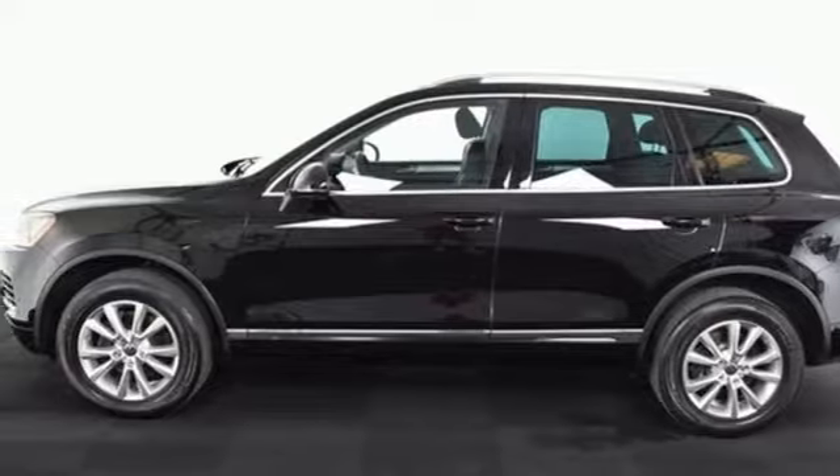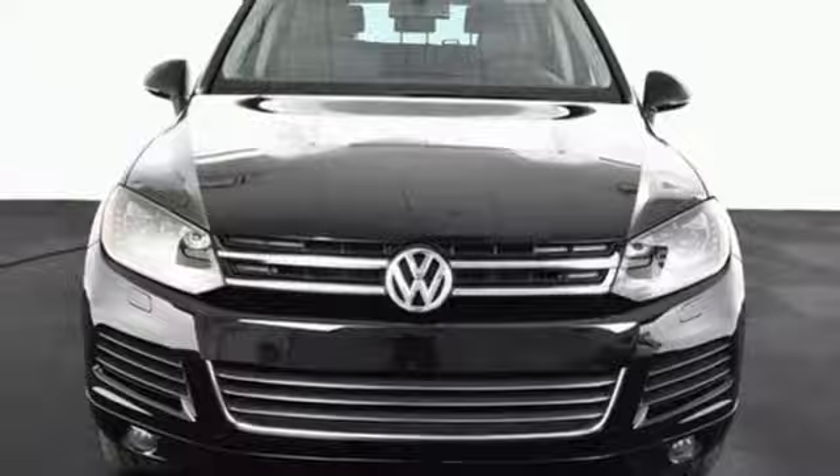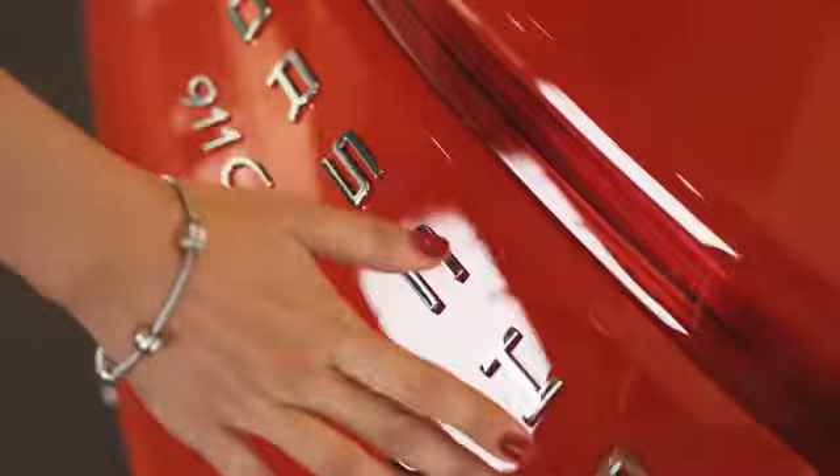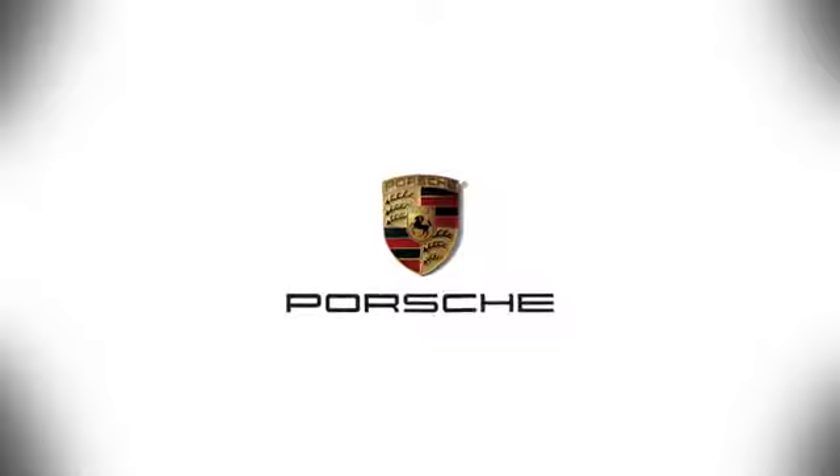Experience refined driving in this 2013 Touareg today. At Porsche Atlanta Perimeter, we prove that buying a car can be a world-class experience. Contact Porsche Atlanta Perimeter today. We're conveniently located inside I-285 on Peachtree Boulevard.